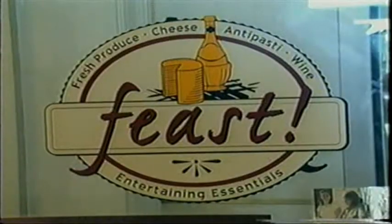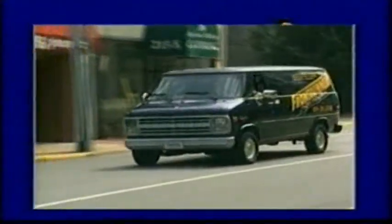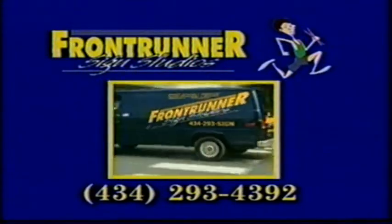Don't let your sign be the last thing you think of, because it's the first thing your customer sees. Frontrunner Sign Studios, East Market Street in Charlottesville.